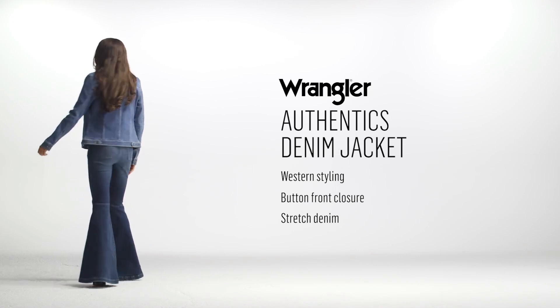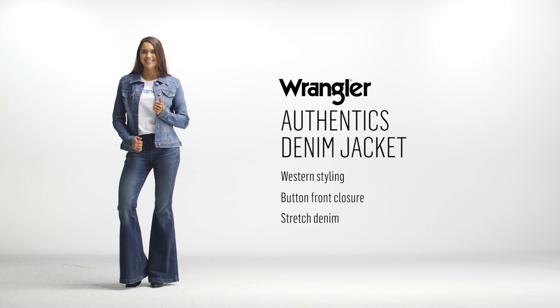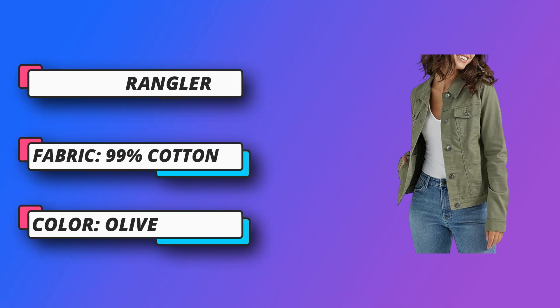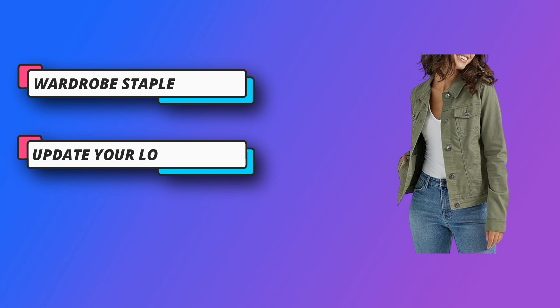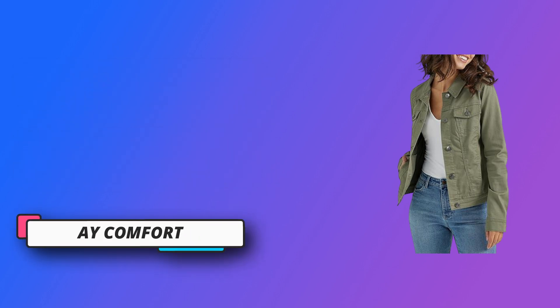Elevated classic: finished with a button closure, this wardrobe classic will give you the look you love without compromising comfort. Available in multiple color options for all occasions. Wear this jean jacket over a dress for date night or for an added layer of warmth on a cooler evening outside. Made from a soft cotton blend, this authentic denim jacket is designed to flex in normally restricted areas, providing comfort and mobility all day.